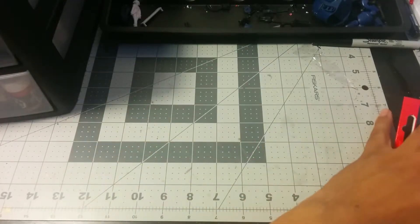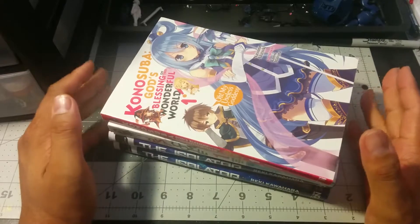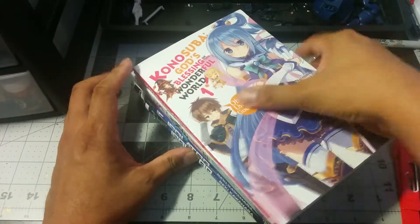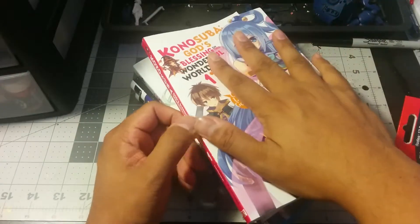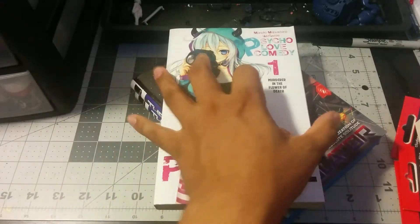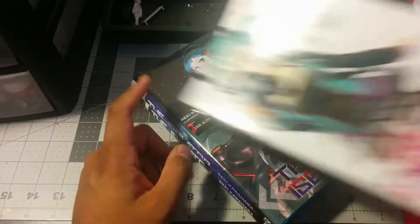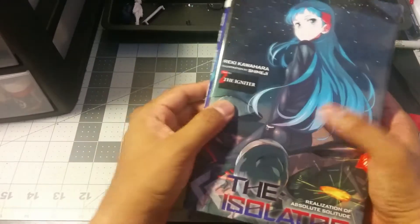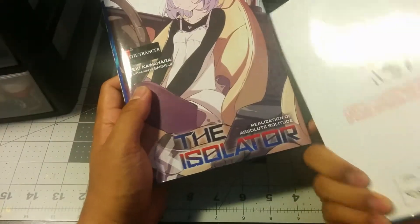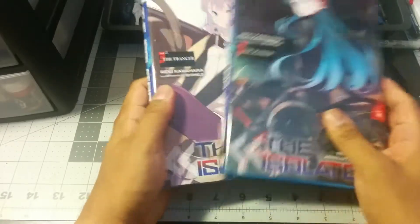I went to my bookstore, Barnes & Noble — yeah, they still exist — and purchased some light novels. I am a manga collector, but these days I just seem to be buying the light novels that the manga is based on. I got Konosuba — I've heard some things about it and read the first couple pages of the manga, seems okay. Psycho Love Comedy — weird, weird story about a guy who goes to a school for murderers. And then this is The Isolator. I've read the first book — I love how these are hardcover. This is from the author of Accel World and Sword Art Online. I've never actually read those two or watched the anime, but I loved the first book, so I bought the next two.